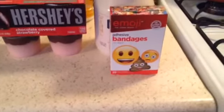Oh, and I got one more thing I forgot to show you guys — Emoji band-aids. Isn't that super cute?